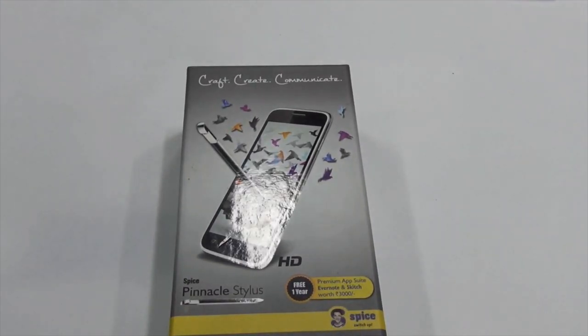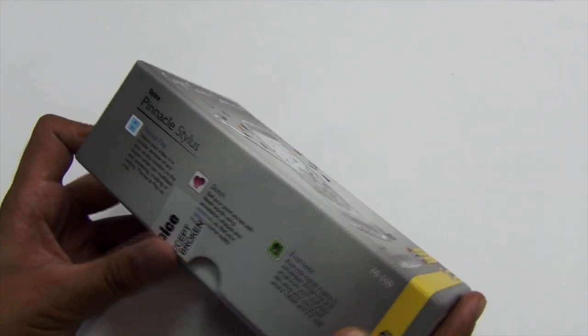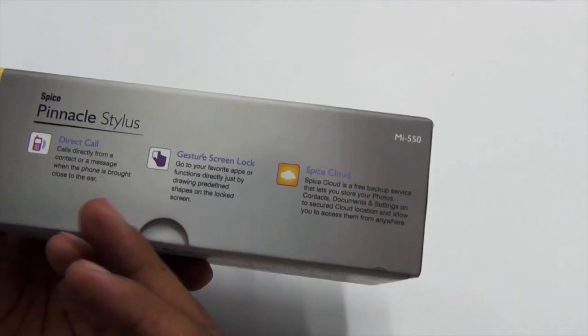The main important point to note is that it comes with a 5.5-inch display and a stylus, which makes it a device on the same lines as the Samsung Galaxy Note series. It also comes with interesting features like Direct Call, Gesture Screen Lock, and Spice Cloud.